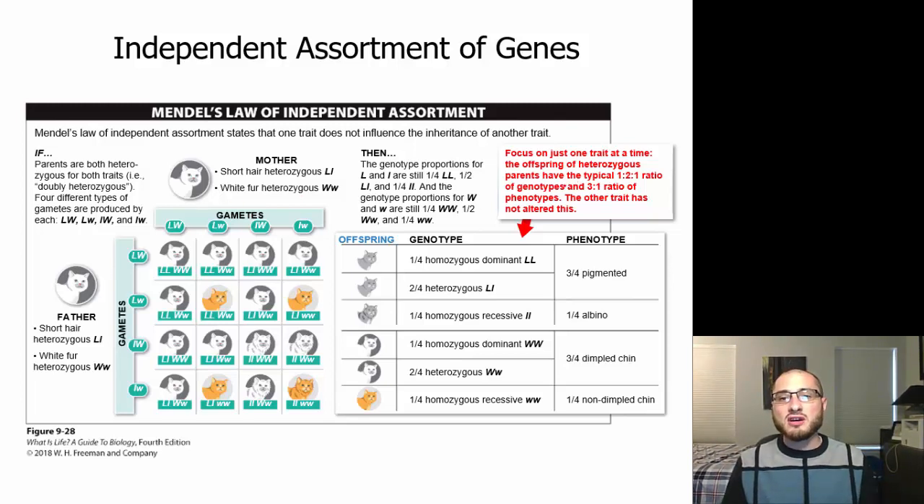Instead of having the three-to-one ratio seen with one trait, when looking at two traits together there are different ratios. For one trait: offspring of heterozygous parents typically have a one-to-one ratio of genotypes and a three-to-one ratio of phenotypes — one homozygous dominant, two heterozygous, one homozygous recessive, with three showing the dominant phenotype and one showing the recessive. With two traits together, you see these different mixes of the two genes.